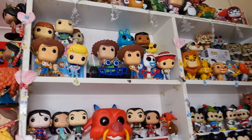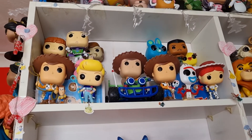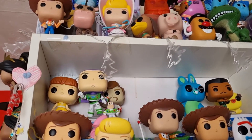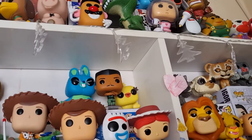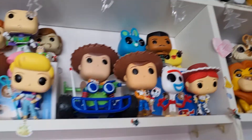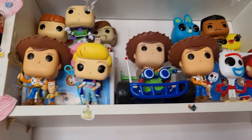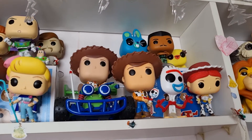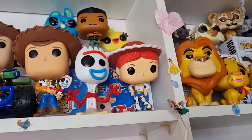Here is my Toy Story 4 collection — out of all the Toy Stories this is my favourite one, I absolutely love it. We have Gabby Gabby, Buzz Lightyear, Duke Caboom, Ducky and Bunny, Combat Carl, Sheriff Woody, Bo Peep, Woody and RC — I absolutely love this pop a lot — and then Woody holding Forky and Forky next to him.